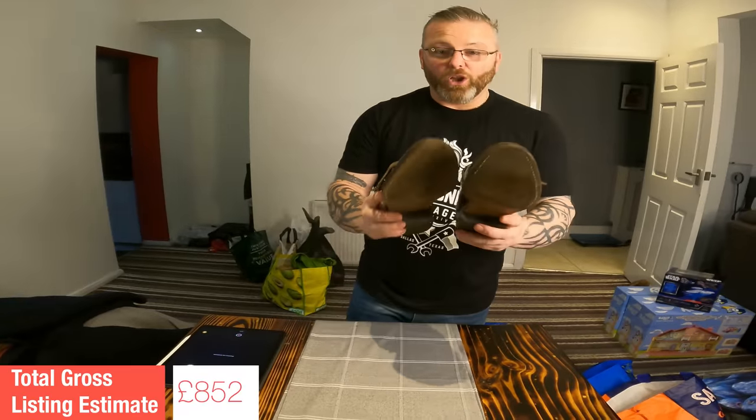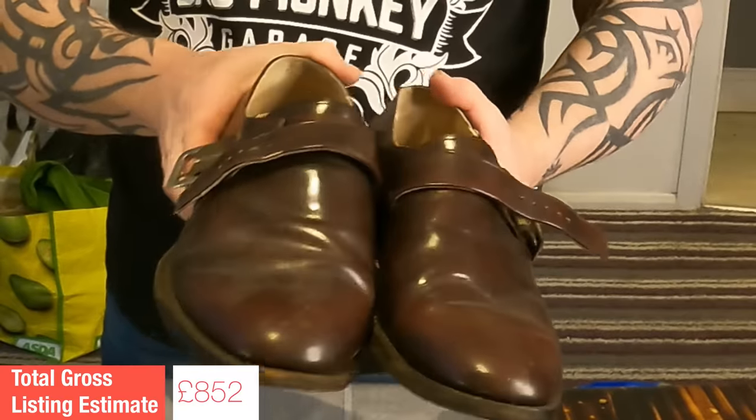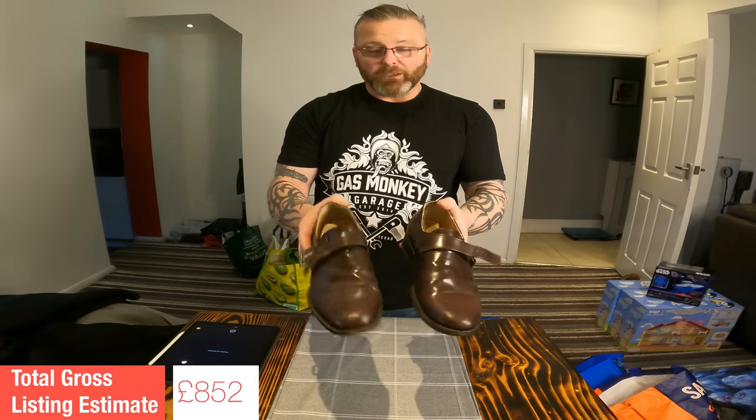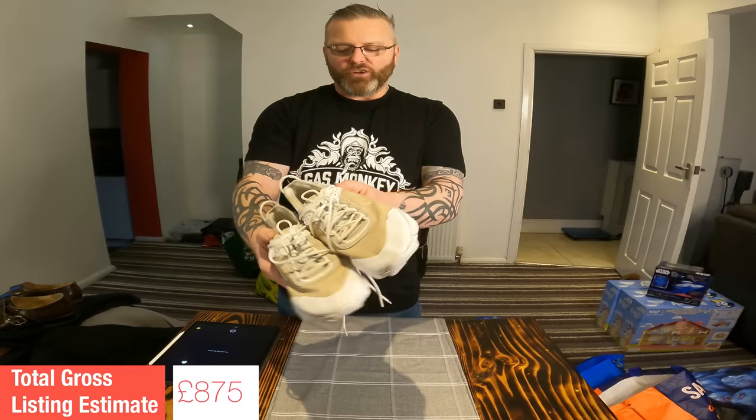I've picked up a lot of Samuel Windsor shoes. These are going to need a bit of TLC — they've clearly been in storage for a bit, there's a tiny bit of scuffing on them. A polish will bring these up really nicely. Samuel Windsor shoes are great to watch out for — they're handmade in England, lots of different styles available. Listing value I'm going to put on these is £23 — it would be £30 to £35 if they were in a bit better nick. Next up, a pair of Nike React Live trainers, triple white. Listing value on those: £30.